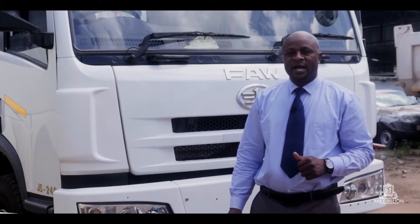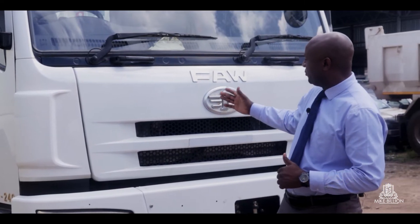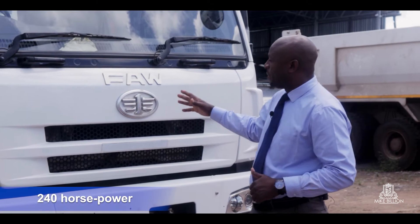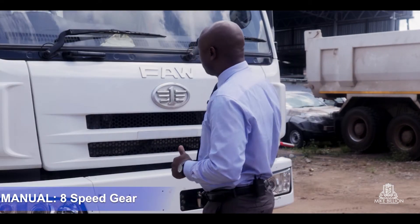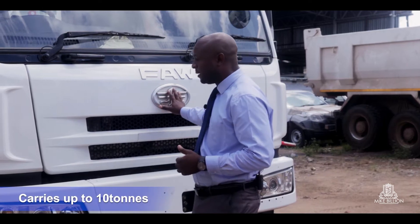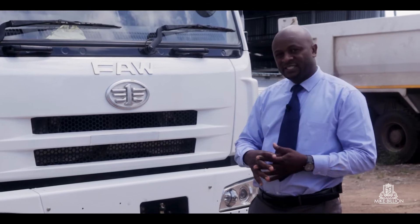Kaseke Dennis is my name. I am the general manager of FAO Zimbabwe. Right behind me is a J5 240 horsepower FAO truck. This one is a manual transmission with an 8-speed gearbox. This truck carries a load of up to 10 tons. You can also draw a trailer which has the same capacity of 10 tons.